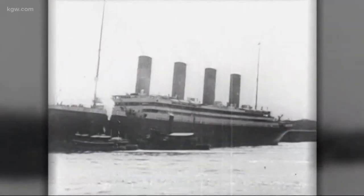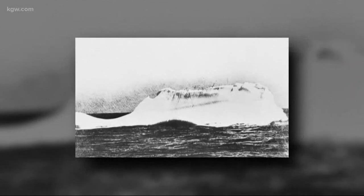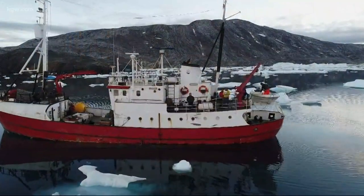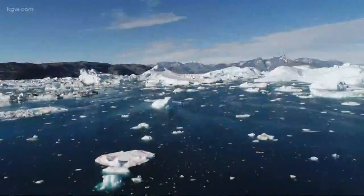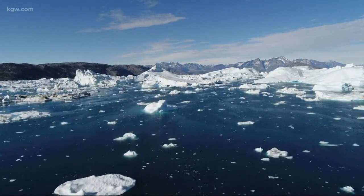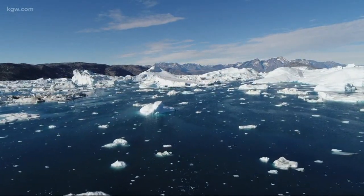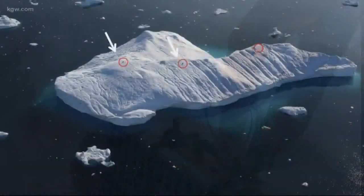Since 1912, when the Titanic sank, scientists have been trying to track icebergs — icebergs that can be a mile wide and half a mile deep. Count University of Oregon oceanographer Dave Sutherland as one of them. Each summer for the last two years, he and a small team of researchers spent three to four weeks boating from one iceberg to another off the coast of Greenland, putting GPS units on the massive chunks of ice.